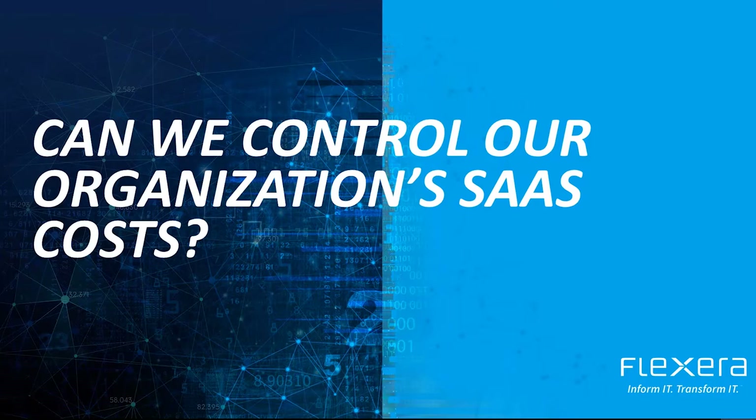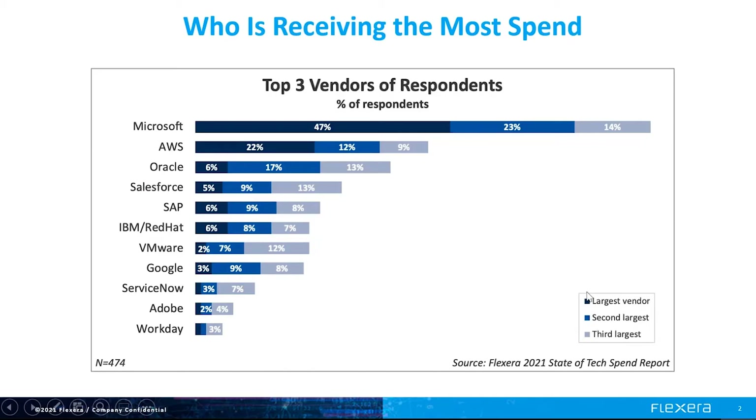Can we control our organization's SaaS spend? As more applications move to a subscription SaaS model, organizations are seeing significantly more SaaS applications introduced into the environment, coming with increased costs for applications like Microsoft 365, Salesforce, and ServiceNow. So who's receiving the most spend?